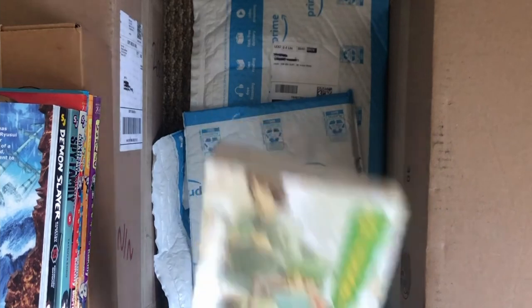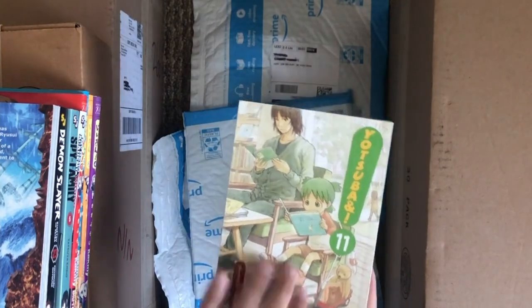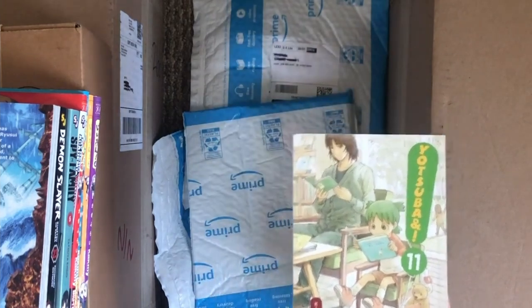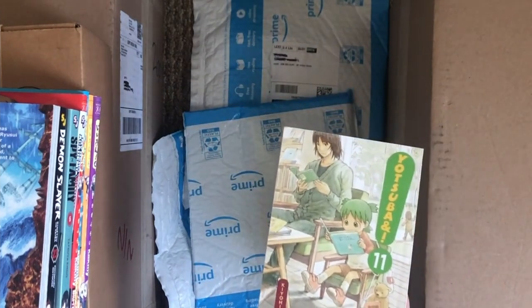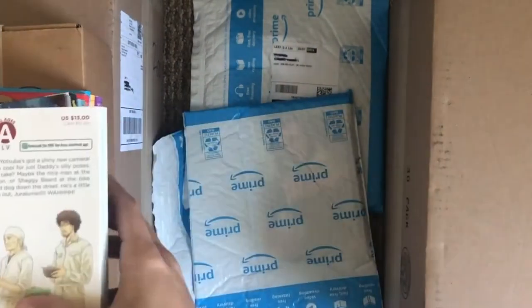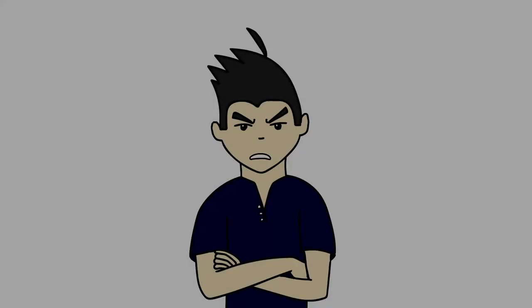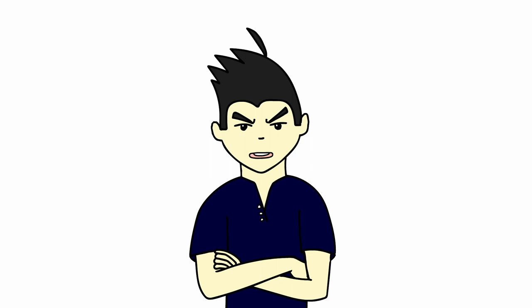If you want it, you gotta go get it, buddy. This one is for me, and the one over there — Volume 1 — that's also for me. Eat that, Justin. Eat that, Rob. Robert: not only will I eat, but I shall feast on your tears, and you will pay for what you've done with this manga haul of pain and suffering.